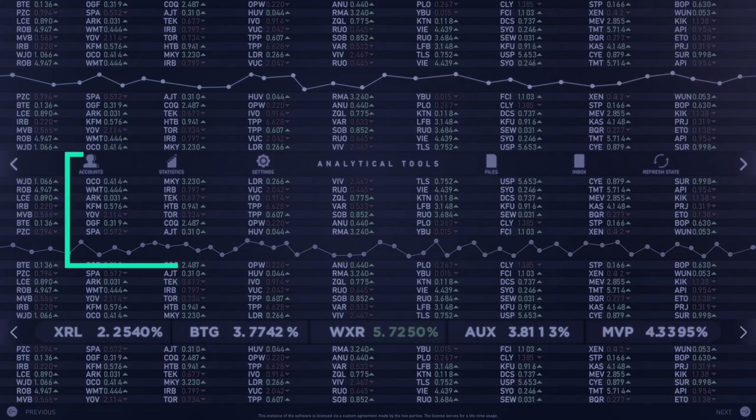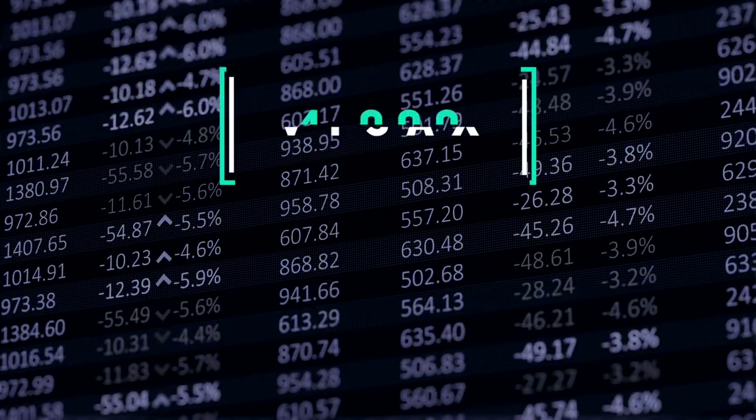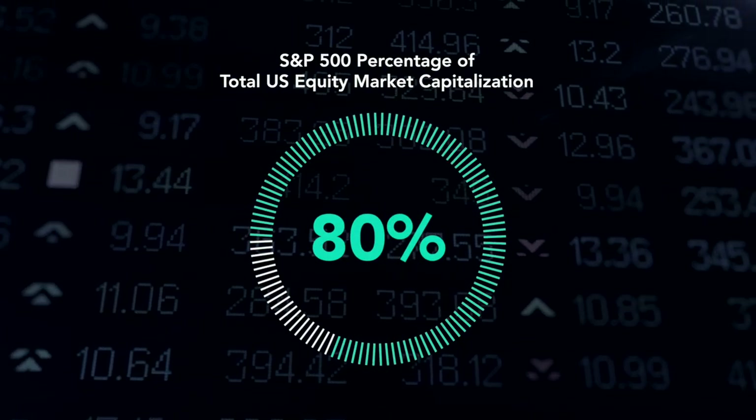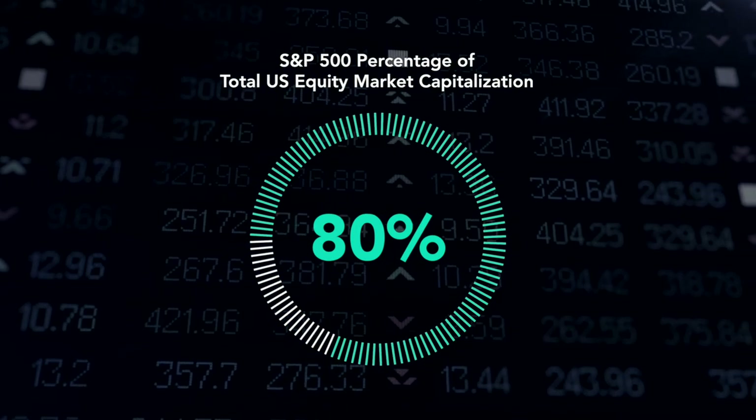With the mechanics out of the way, let me talk about the two personal reasons why I prefer the VTSAX versus the VFIAX. Both are excellent funds and you honestly can't go wrong with either one. The biggest notable difference between these two funds is the composition. The Vanguard Total Stock Market Index Fund encompasses a wider universe of stocks than the Vanguard 500 Index Fund — about 4,000 versus 500. The 500 stocks in VFIAX make up about 80% of the total US equities market capitalization, so there is significant overlap between VTSAX and VFIAX.